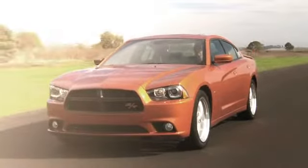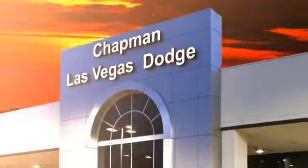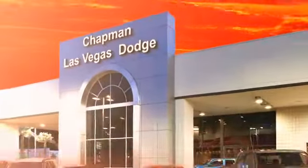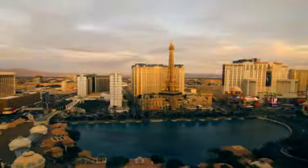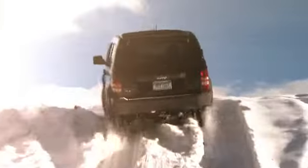Chapman Dodge Chrysler Jeep Las Vegas — your Nevada 5-Star Dealer — invites you to visit and experience the pride we take in the vehicles we offer and the service we provide to our customers. Come in today and see our everyday low prices and the best selection of Chrysler, Jeep, Ram trucks, and Dodge cars in Las Vegas.